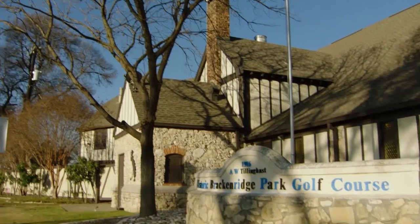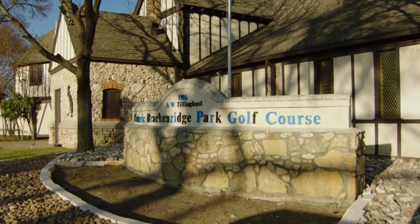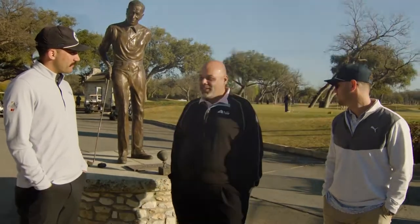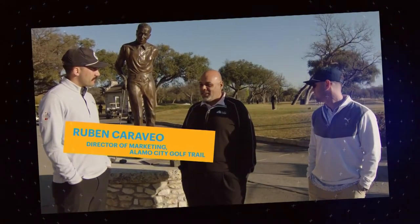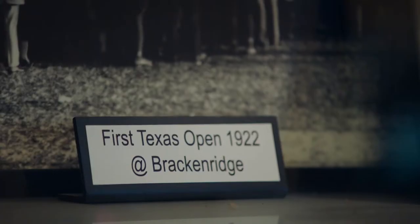We're in town for the Valero Texas Open. We heard this is where the original Texas Open took place. Just tell us a little bit about this spot. 1922. This is a Tillinghast design, built in 1916, and this is the home of the first Valero Texas Open — at that time it was just the Texas Open — won by Bill McDonald.